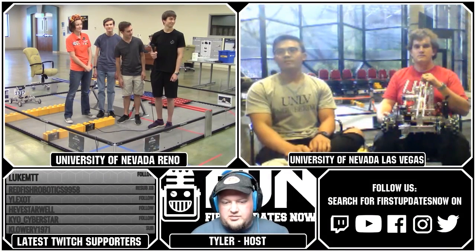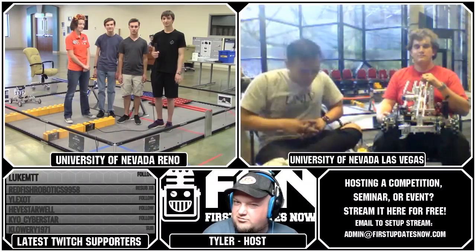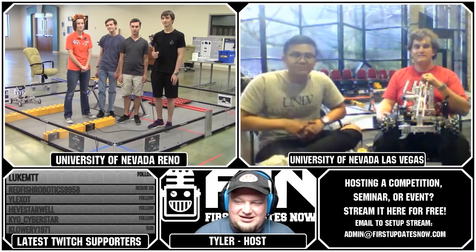Good afternoon everybody, welcome to the University Build Challenge. The robots are completed — question mark, right — with some interesting designs that we're going to be showing off here today. We're going to be showing some match play as well so you can see how these robots interact. These robots will probably not be the ones on the final fields this year, however it's some good things for you guys to learn.